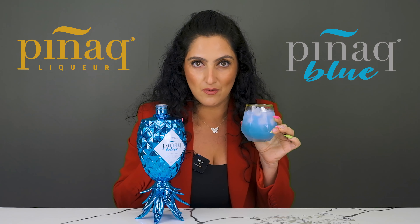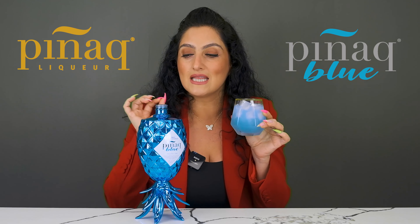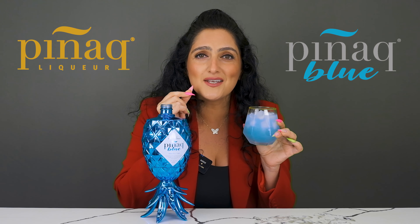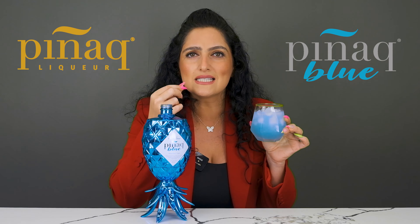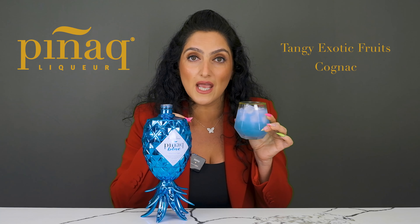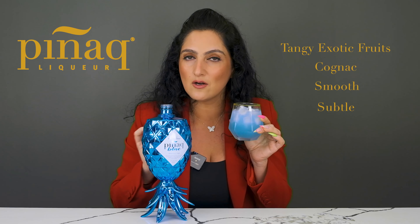I love sour — sour patch kids, sour straws, anything sour, you name it, I love it. And this is exactly why this flavor is one of my favorites, because initially on your taste buds you get that sour thing that makes you really salivate even more. You definitely do taste the cognac. It's very smooth, very subtle, not overpowering, not overbearing.